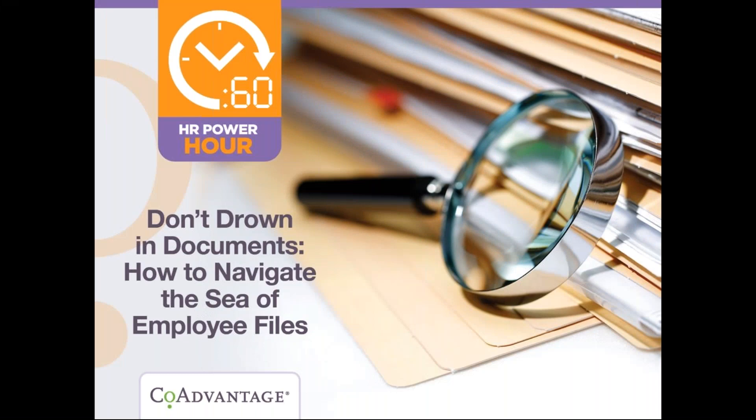Good morning everybody and good afternoon to all of our East Coast listeners. Welcome to this month's HR Power Hour brought to you by CoAdvantage. Today's topic is how to not drown in documents — how to navigate the sea of employee files. Let's jump right in.